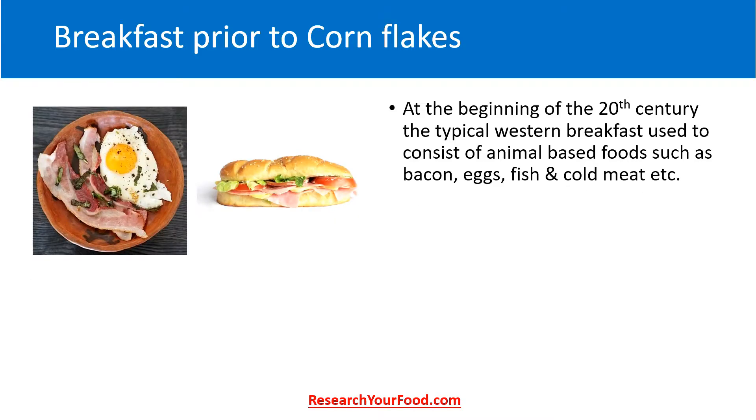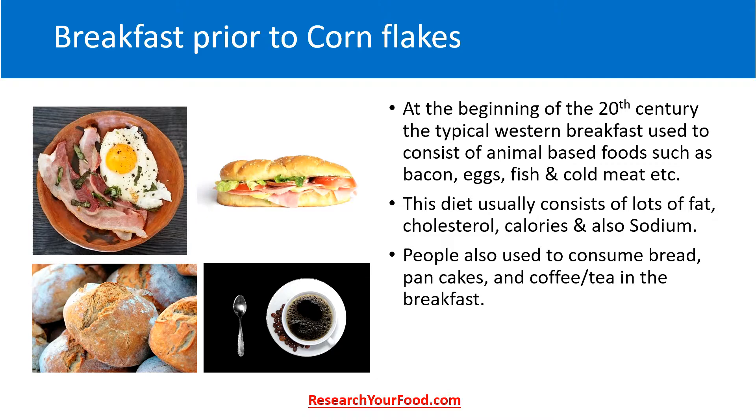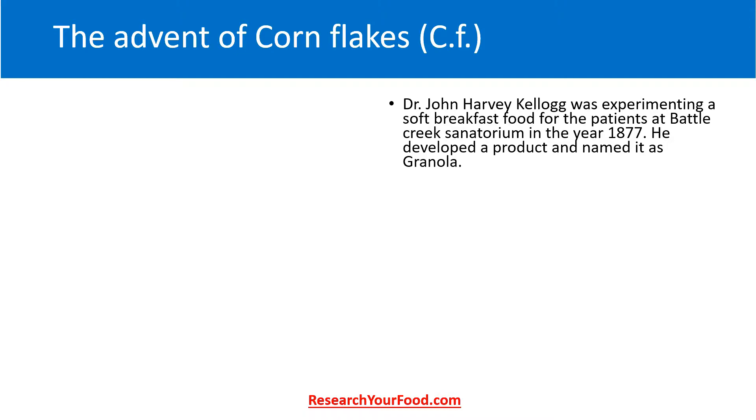Now let's get into the topic. First of all, let us take a look at the typical Western breakfast at the beginning of the 20th century. It used to consist of mainly animal-based foods such as bacon, eggs, sausages, fish, sandwiches made of ham and eggs, and cold meat. This diet usually consisted of a lot of fat, cholesterol, calories and sodium. People also used to consume bread, pancakes, coffee and tea.